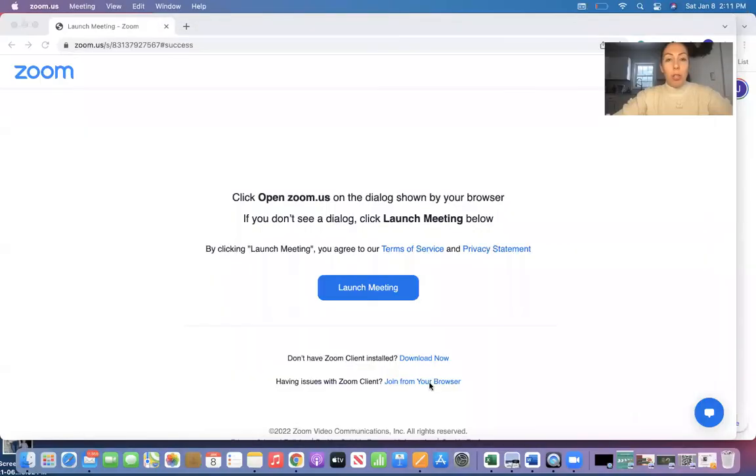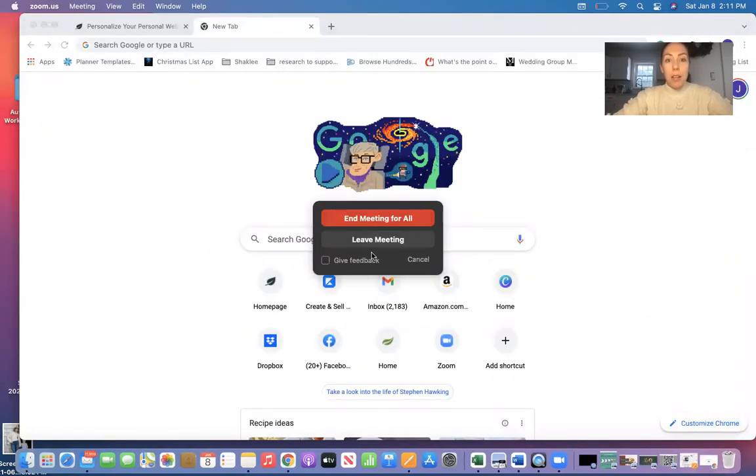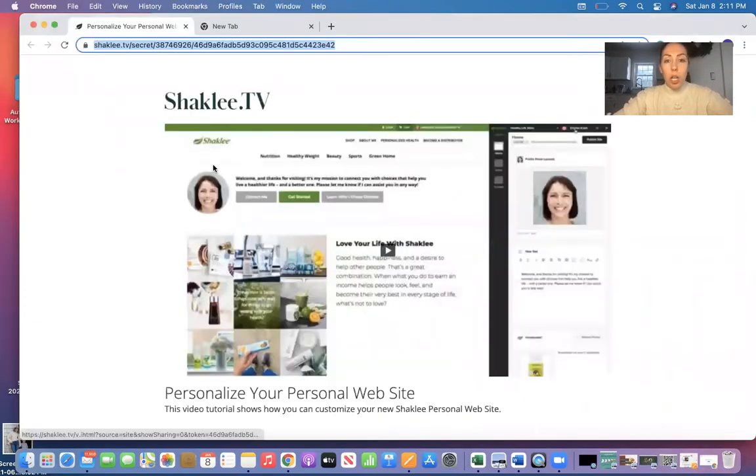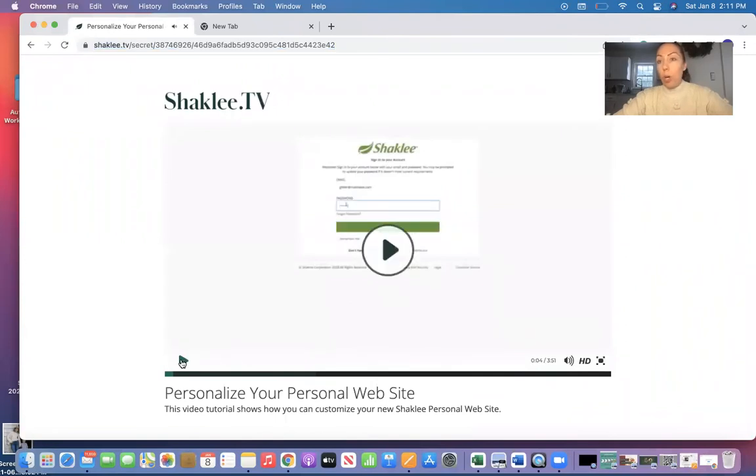So what I'm going to do real quick is screen share and show you what you're going to be looking for. You're going to see a link here, and then you're just going to go ahead and press play on this, and it's going to walk you through everything you need to know about building your website.